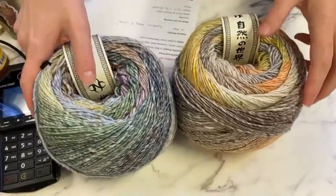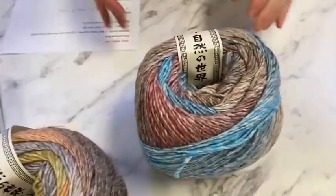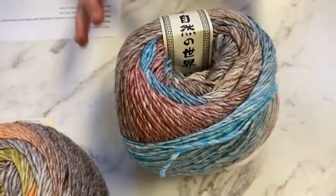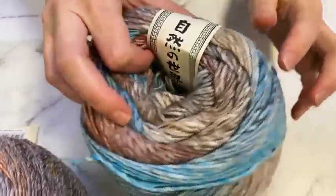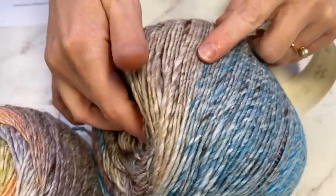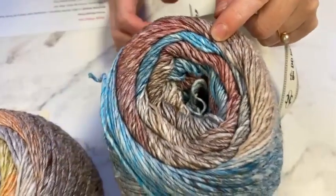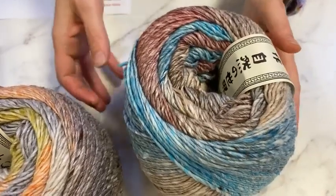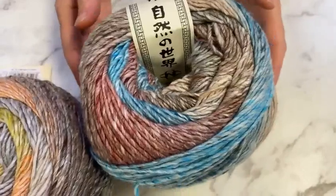Darla likes the idea of doing sweaters with colors 35 and 36 together — you could do those two in something. Then we have color 34, for people who like turquoise vibes or a day at the beach. It has a beautiful slightly aqua to sterling sky blue, then it goes a little more teal, and the teal blends into a soft sand color, into more of a chocolate, to a rhubarb red. That is color 34.